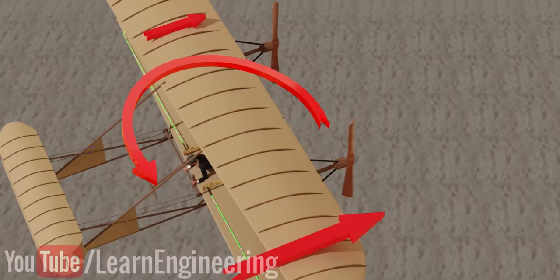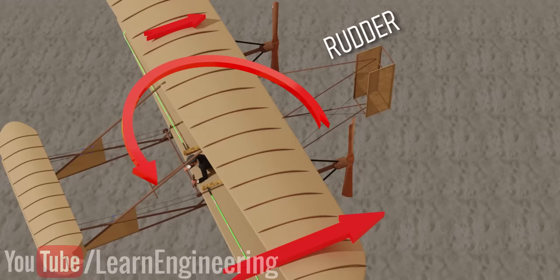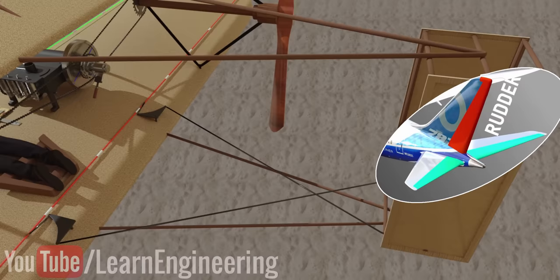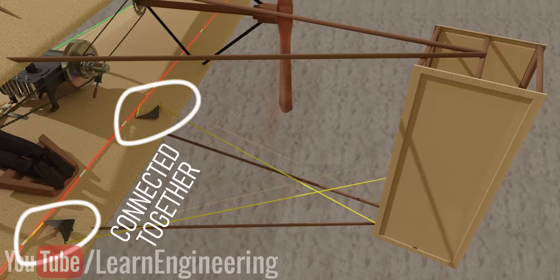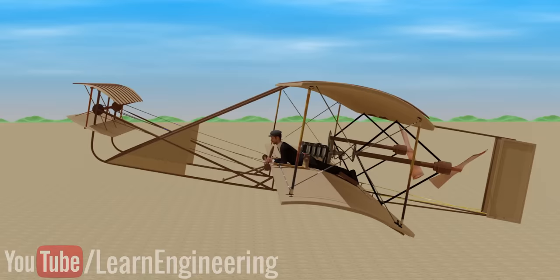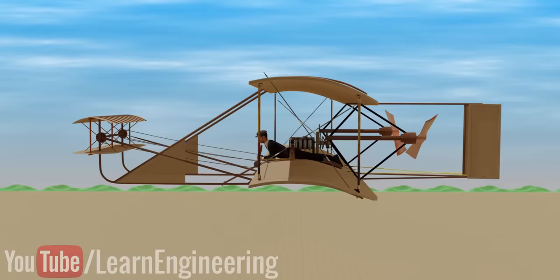The Wright brothers overcame this issue with the help of a rudder arrangement. They turned the rudder in such a way that the torque it produced would exactly cancel the adverse yaw torque. Since the rudder had to be operated whenever there was wing warping, they connected the rudder and wing warping controls together — both motions were simultaneously operated from the hip control. By using these controls effectively, the Wright brothers gave the aircraft the stability needed to pitch up or down and make smooth turns by banking the aircraft.